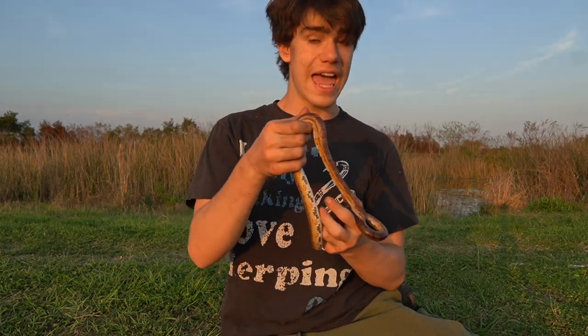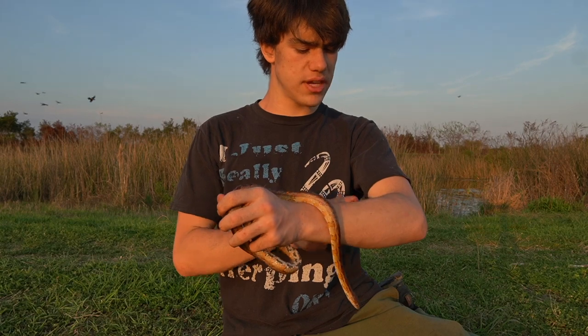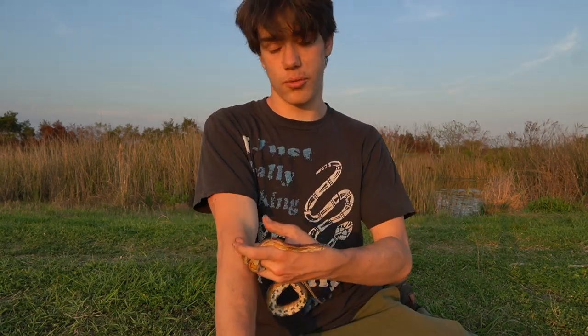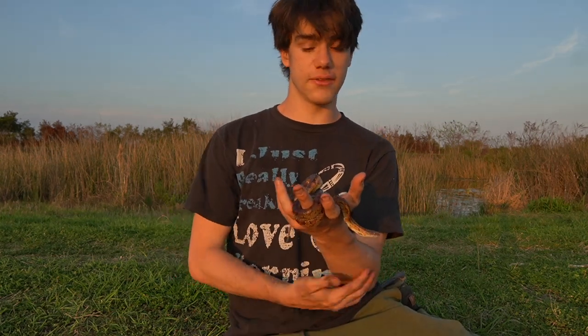These guys are both diurnal and nocturnal, which means that they are found out during the day and at night. It kind of depends on the time of the year. These guys are seen crossing roads at night if it was a particularly hot day. They can also be found under pieces of boards and tin, and can be found out during the day and sometimes climbing the bark off the sides of trees. When they're little and can fit in little crevices, you'll actually find them literally in between the tree and the bark of the tree itself.